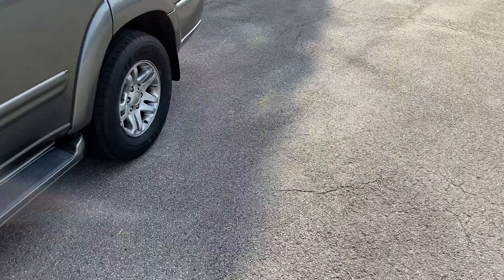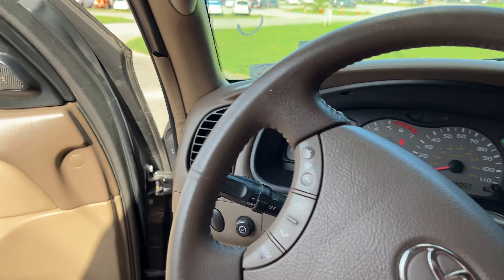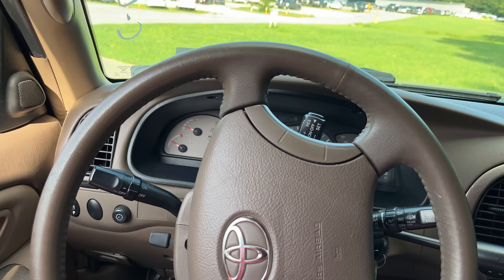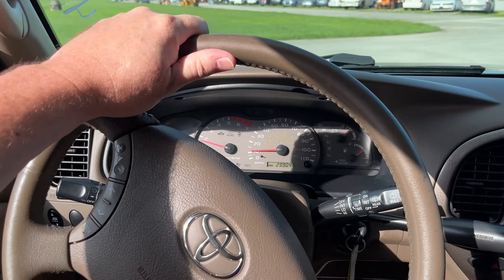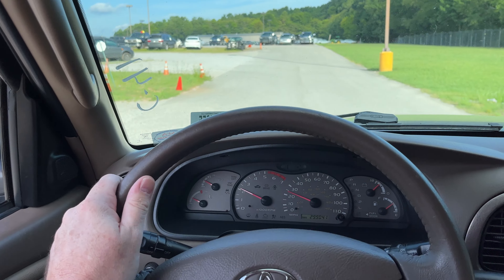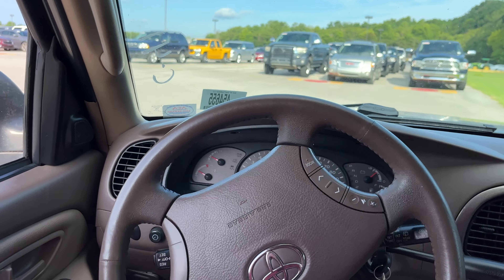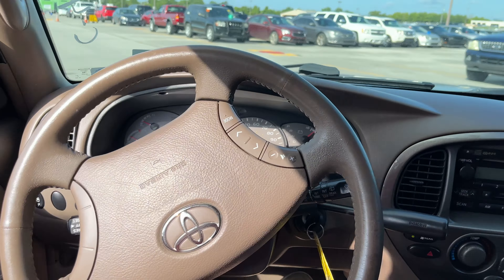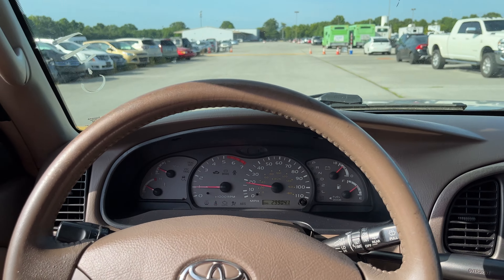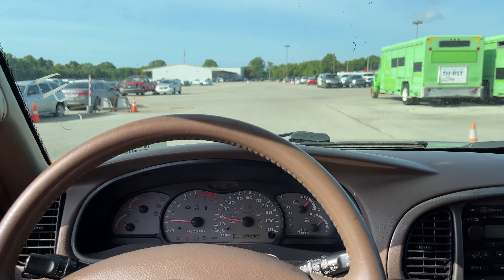But she runs good, man, she runs good. Got the coldest air conditioning — freezing cold. Goes into gear just smooth, no clunks, no bangs. This thing drives like it's 10 years old and 99,000 miles. How does Toyota do this, y'all? How do they build something that just lasts for eternity?